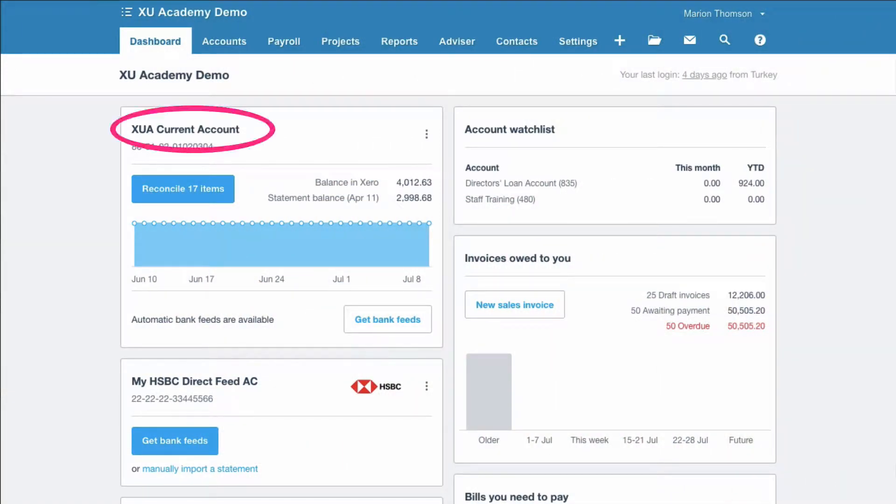I've got one tip for you in this video. I want you to log into your Xero account, go to your dashboard, and look at your bank account. On Xero, I want you to look at the figure that says bank statement balance.